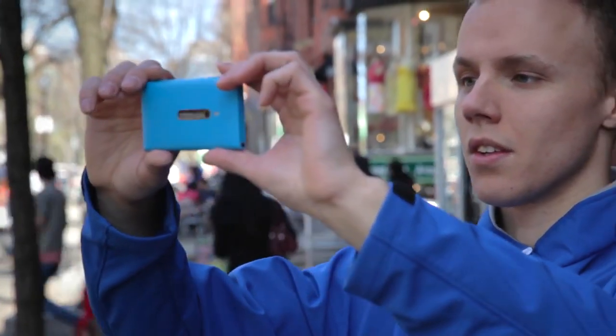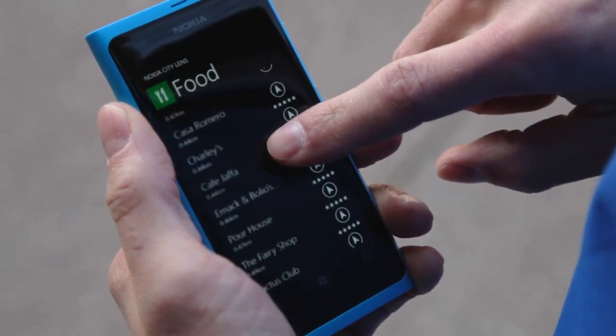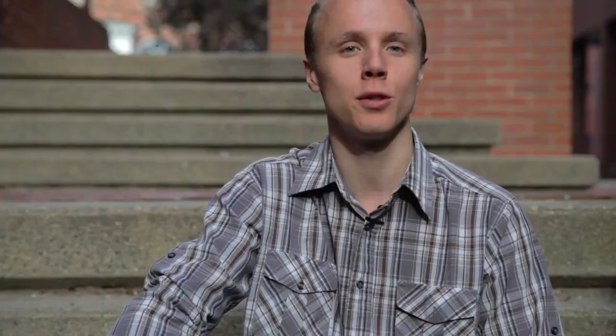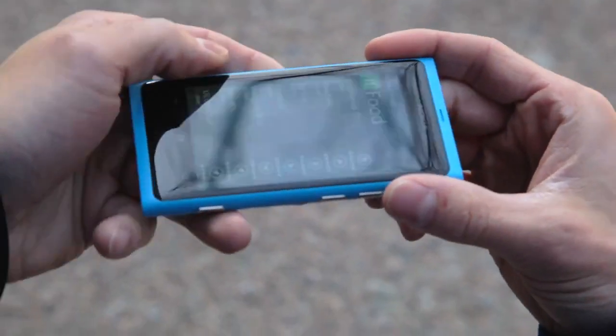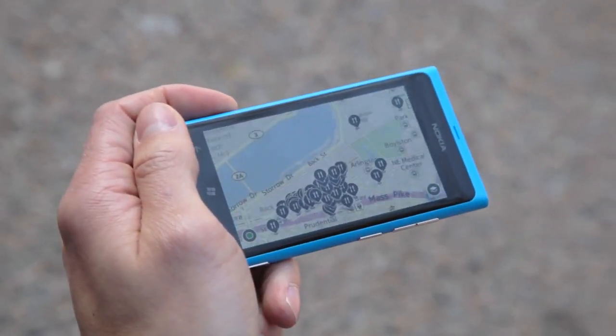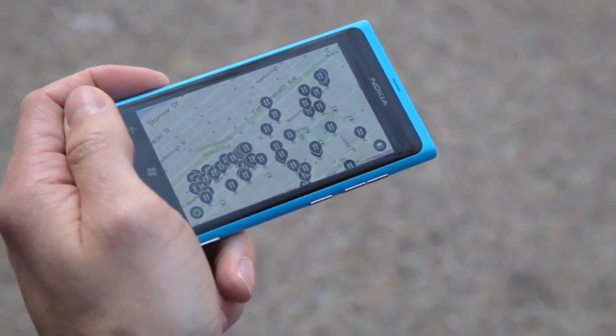If augmented reality isn't your style, tilt the phone 45 degrees to bring up a list of those locations. Not only do you see the aforementioned distance, star rating, and name, but CityLens also shows you which direction the location is in. Finally, if I tilt the device parallel, CityLens shows a map view. It shows me all the relevant locations around me. One click on a location, and I get an estimate of how long it'll take to walk there.